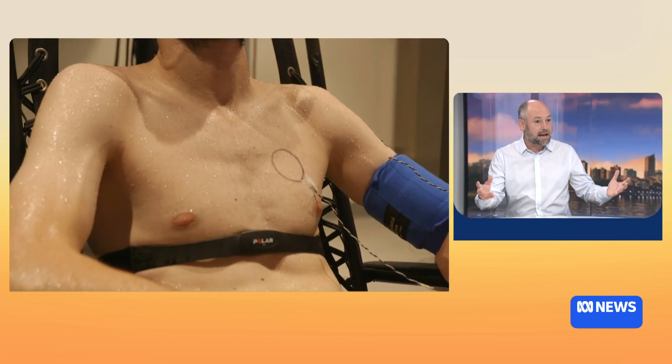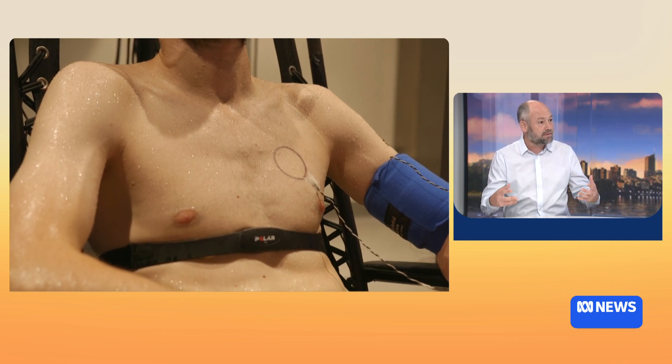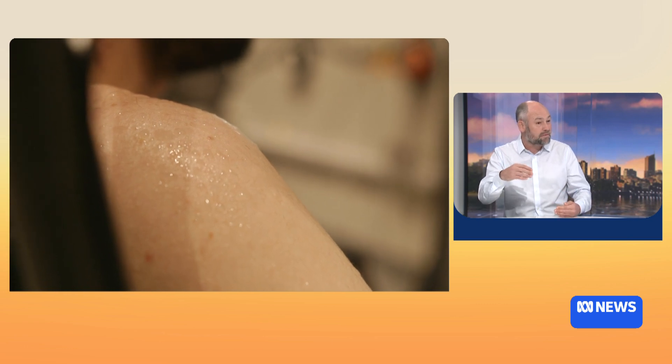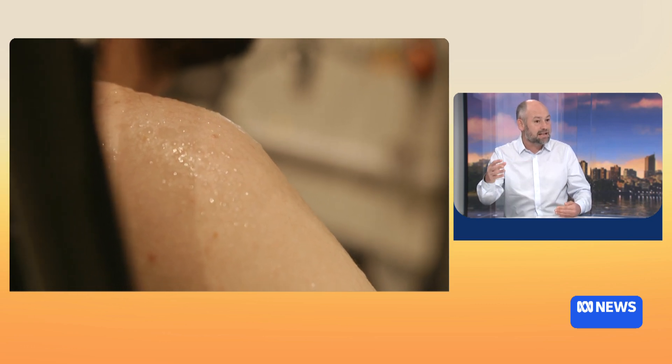So what actually happens in the body as heat increases? When we're at rest, like right now, our body temperatures are around about 37 degrees Celsius, and we can tolerate increases in body temperature by about two or even three degrees Celsius relatively safely.